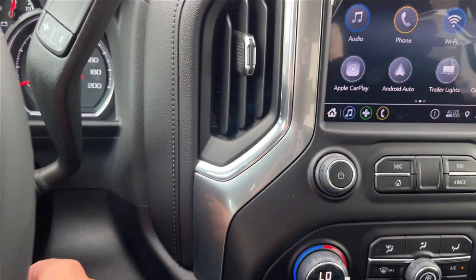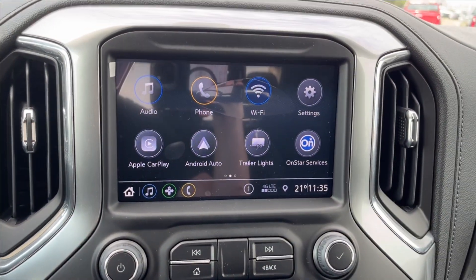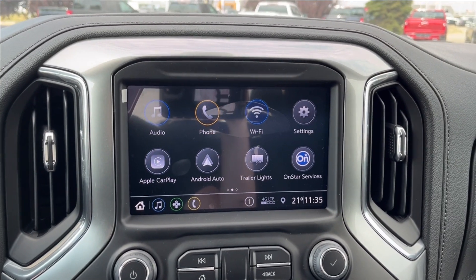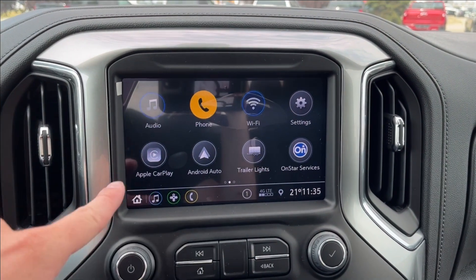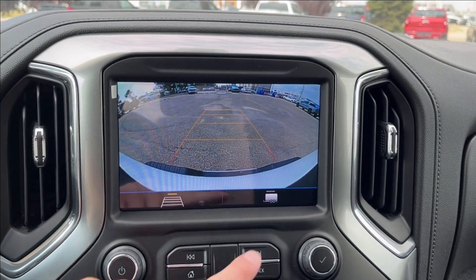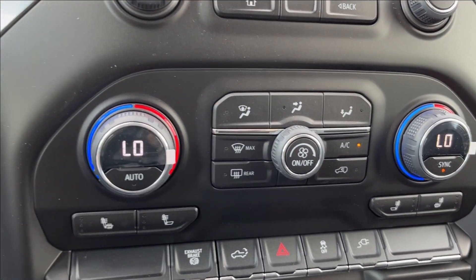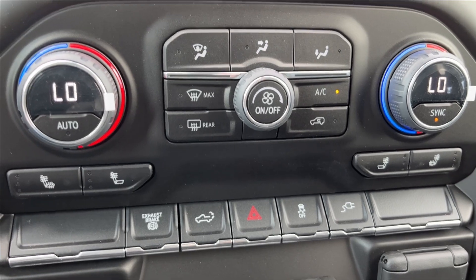It's not going to be push to start — classic key there. On to the infotainment system, equipped with Apple CarPlay and Android Auto, as well as a built-in Wi-Fi hotspot. You can sign up for OnStar if you'd like, and you can also access your rear camera with hitch guidance. You're going to have your dual-zone climate control with heated seats and exhaust brake, as well as your rear liftgate control.